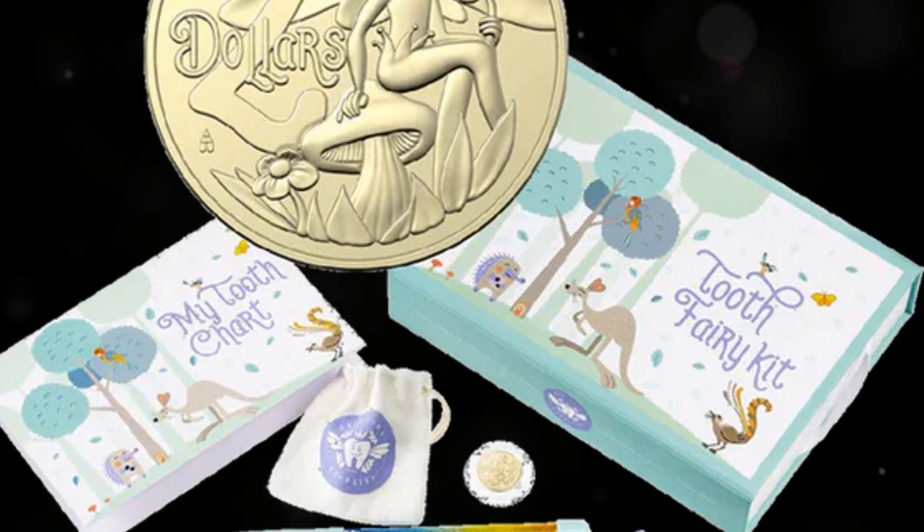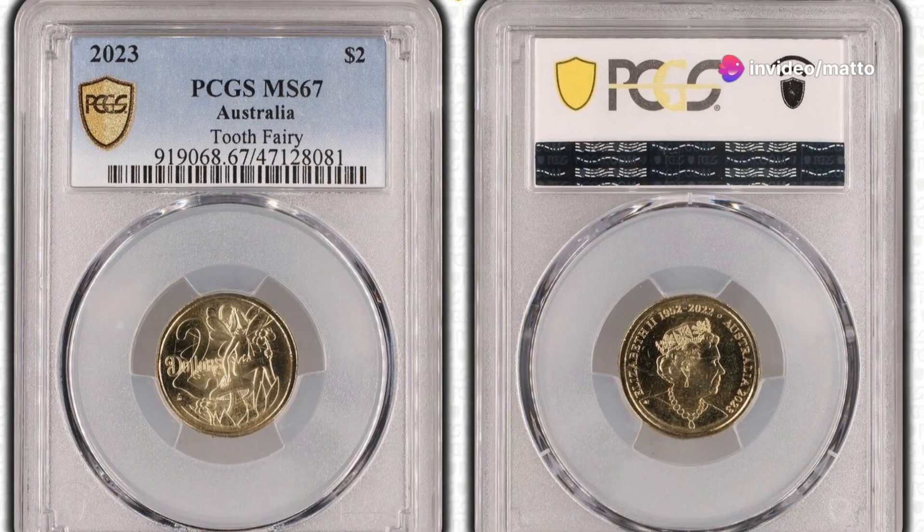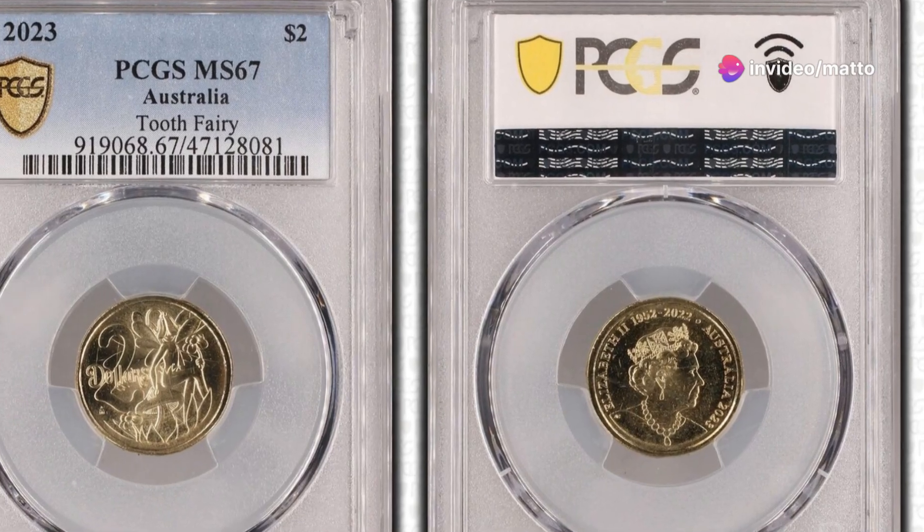The coin's intricate details are brought to life with a special purple colour surrounding the outer ring, adding a vibrant touch to its magical motif.